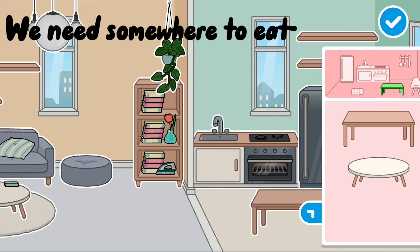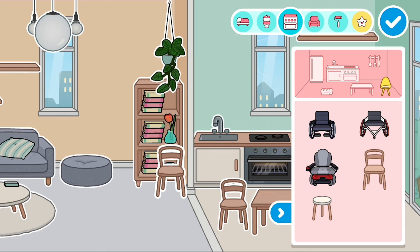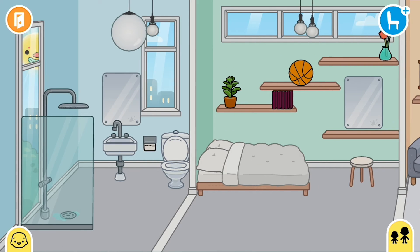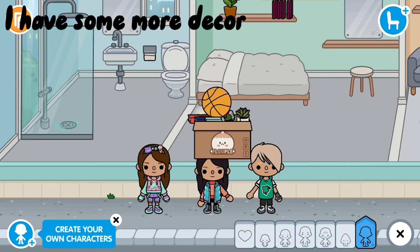We need somewhere to eat. More chairs. More chairs — I have some more décor too.